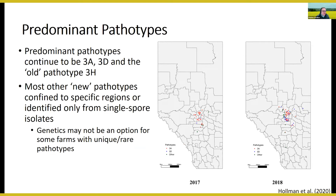The predominant pathotypes in Alberta continue to be 3A, 3D, and the old pathotype 3H. Most other new pathotypes are confined to specific regions or identified from single spore isolations — quite rare. In cases where a farmer has a very rare pathotype, resistance genetics may not be an option since companies may not invest in breeding for resistance against very rare pathotypes.